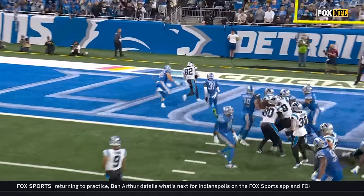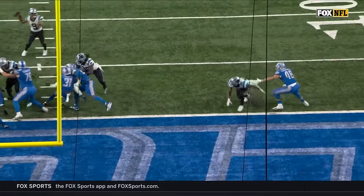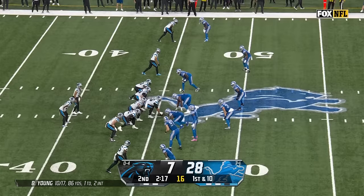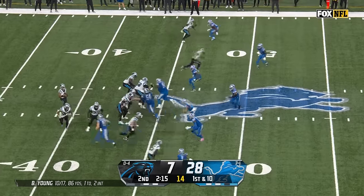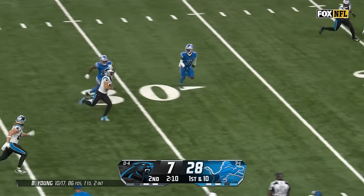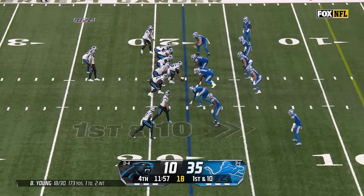Now he's inside leveraged — easy throwing lane for Bryce Young. That drive started at their own 25-yard line, right after a takeaway.